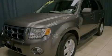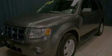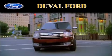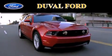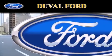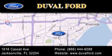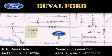Contact us today to arrange your test drive. Duval Ford is located at 1616 Cassett Avenue in Jacksonville. Our goal is to exceed all of your expectations to ensure that you'll return for future visits. Thank you very much.